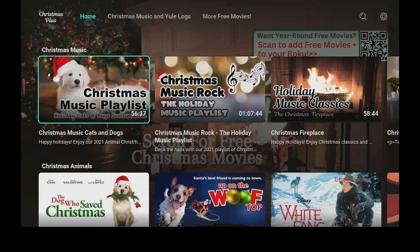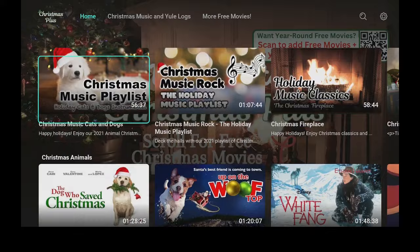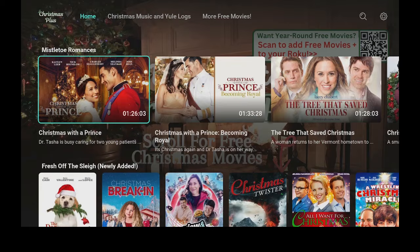Keep going down — Christmas card love stories, Christmas music, Christmas animals, Christmas royals and weddings, Christmas horrors, family movies. So much to choose from on this app. It's really good, and again everything is free and plays in great quality.